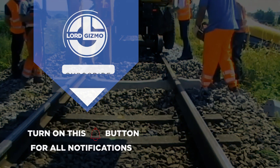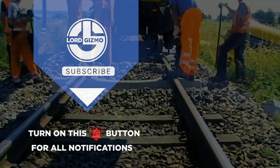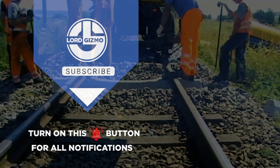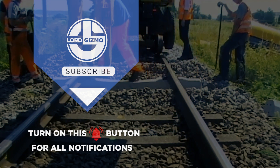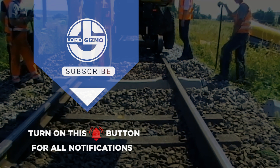Hey guys, thanks for watching and we really hope that you enjoyed the video. If you have any thoughts about what you just watched or have ideas for future videos, comment them down below. If you enjoyed what you just saw, feel free to like and subscribe. And don't forget to hit the notification bell too. Thanks for watching and we hope to catch you next time.